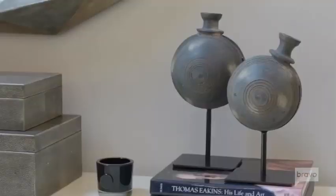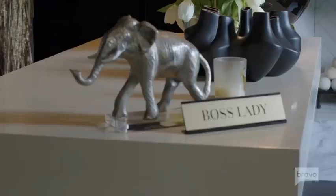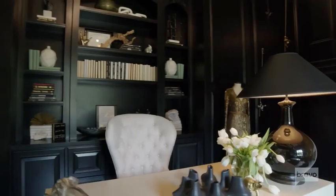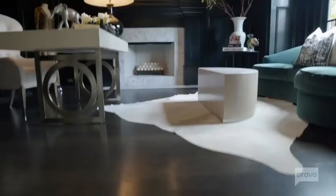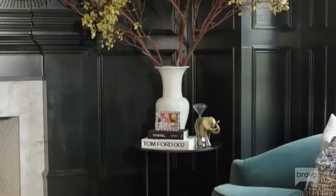But before we dive any deeper, let me show you where I make our tomatoes. Welcome to my office. This is where all of the work goes out — the concepts, the thinking, what's the next move. This is where I really put on my thinking cap in my study.